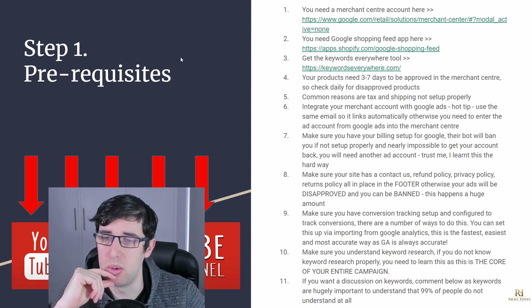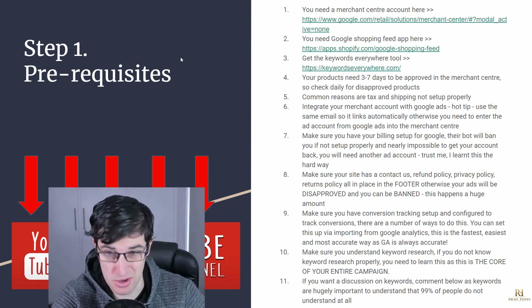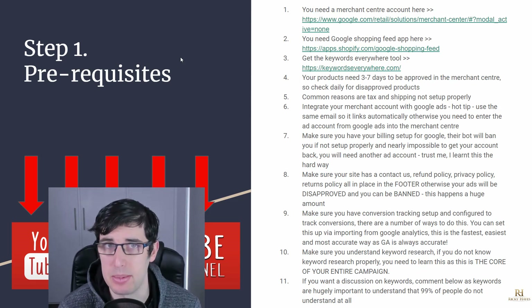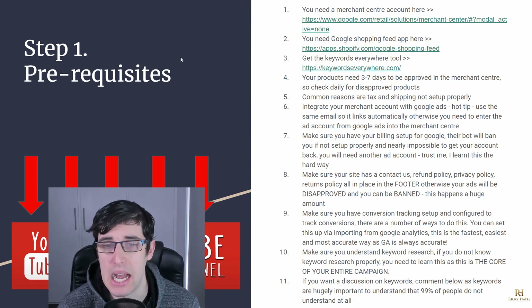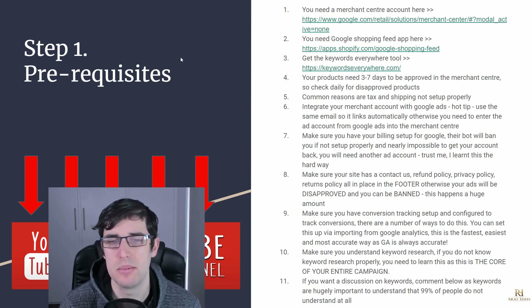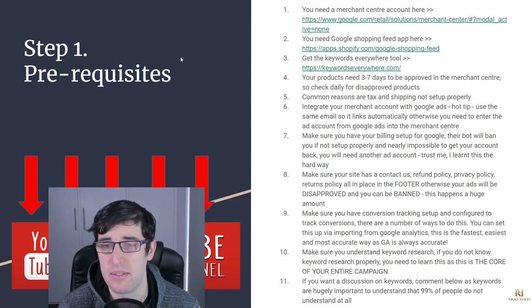It's really important — and this is described in more detail in my course — make sure your site has a Contact Us page, refund policy, privacy policy, and returns policy, all in your footer in one place. Otherwise your ads will be disapproved and you won't even be able to run them. Google is very explicit about this. You should have those set up anyway — it's pretty standard on every website.